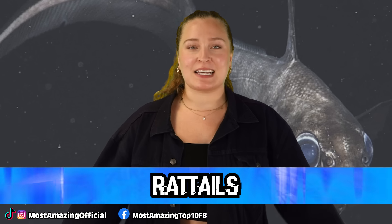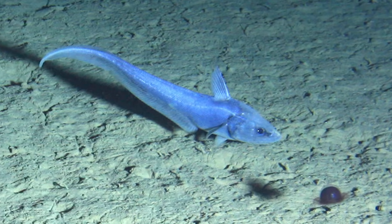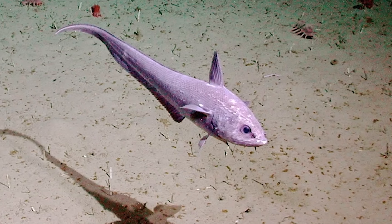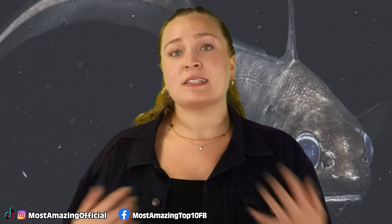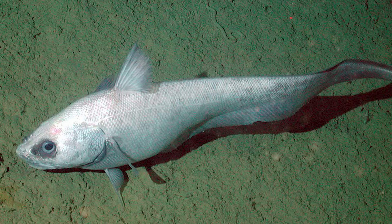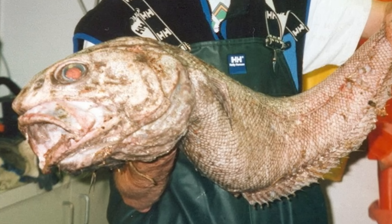In our number 7 spot today, we have Rat Tails. These fish are usually fairly large, and while most species belonging to this family are deep sea fish, there's one specific species that are found in the Mariana Trench. These fish have larger heads and eyes, but then their body tapers out into a thin tail fin, which is how they got their common name. Rat tails are one of the most common deep water fish, and they like to snack on things like smaller fish, some kinds of crustaceans, and even sometimes lanternfish. These fish are great scavengers, which is an important part of the deep sea ecosystem. When these fish are young, they tend to stay in more shallow water, but as they grow older, they migrate further into the icy cold depths of the sea.